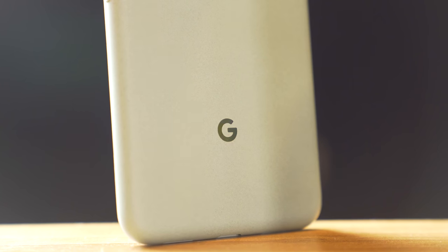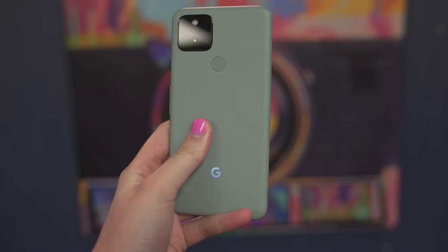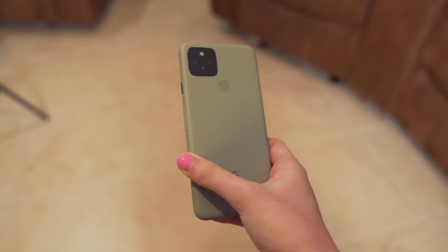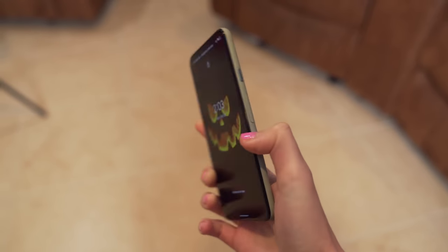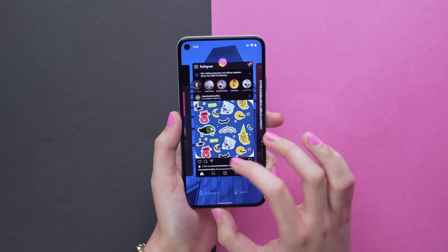But regardless of which color you get, you're gonna get this really nice finish, and truly Google does finishes like no other brand. This should feel cheap, but it doesn't. Instead, it feels really comfortable and cozy in the hand, and it just feels right. Kind of goes along with Google's fun brand aesthetic. They do a really nice job. I'm a huge fan of it, and hardware is not even the focus this year — the focus is definitely on software.